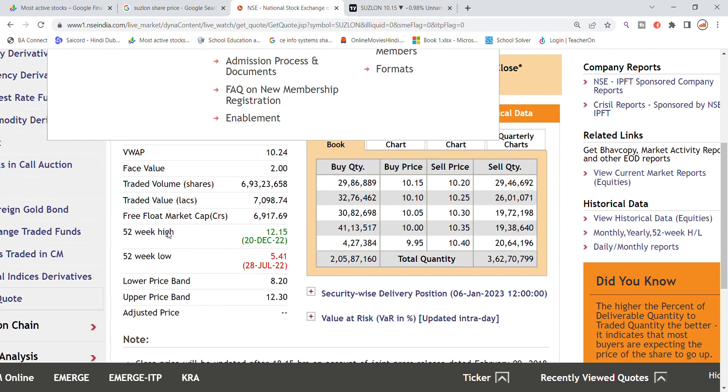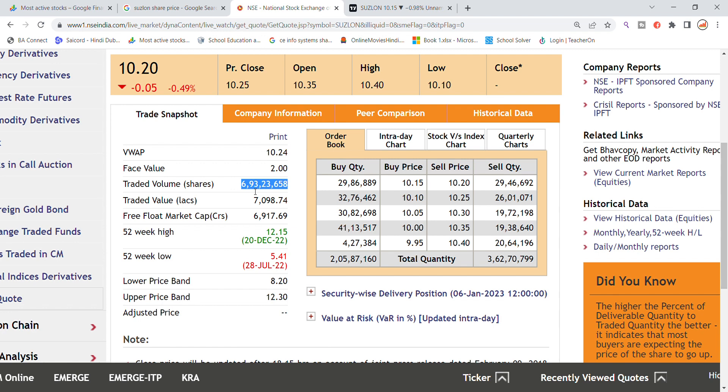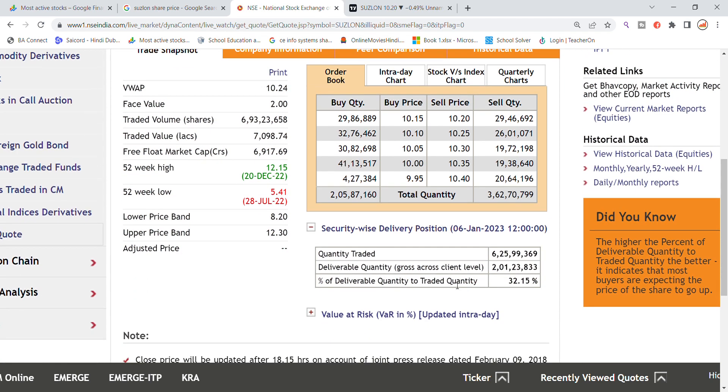The volume is 6,93,00,000 generated in the stock. The traded value is 7,09,80,00,000. For the bank, buying is around 2 crore and selling is 3 crore, so selling pressure is now present in this zone for Suzlon Energy.